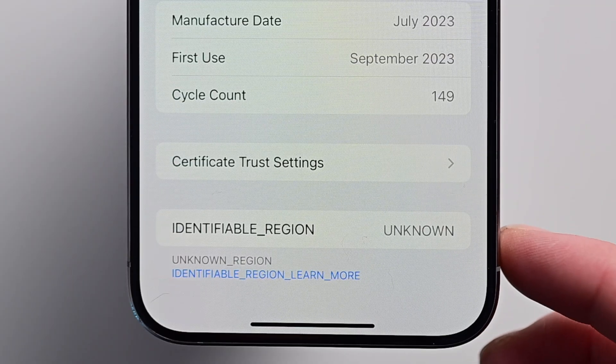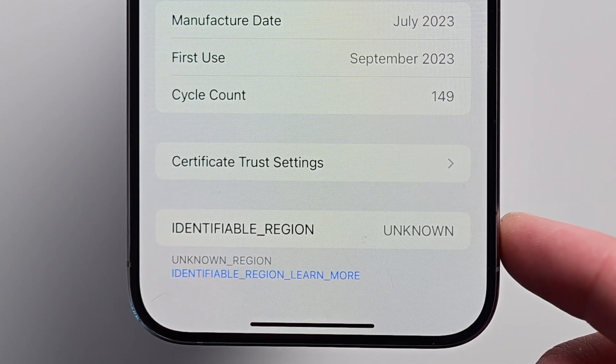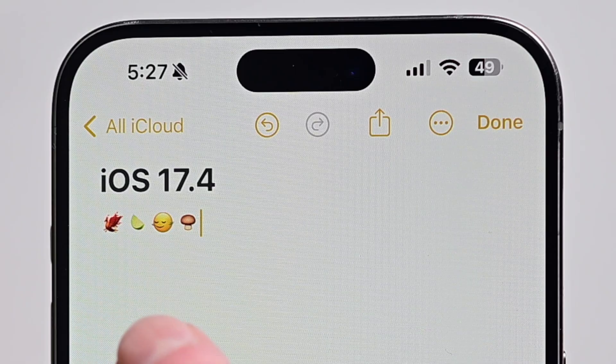There doesn't seem to be anything actually new in this beta that I'm noticing so far. I went into this in much more detail in my last video, so if you're interested in all the changes coming in iOS 17.4, you can jump back there. But at a high level, most of the changes are coming to EU users. Apple is allowing third-party app marketplaces aside from the App Store to download apps. There are new payment options for developers to implement in their apps, third-party browser engines aside from Apple's WebKit, third-party apps will be able to use the NFC chip, and there'll be third-party wallets alongside Apple Wallet. Apple has also announced game streaming apps that will be able to have an entire library within them — coming to everybody — along with a slew of new emojis.